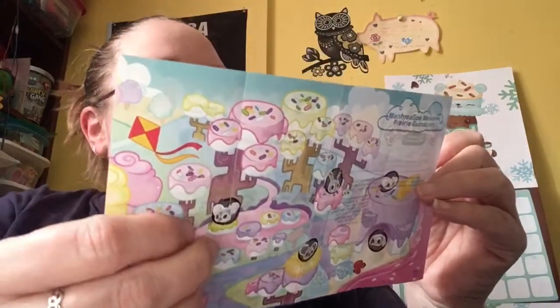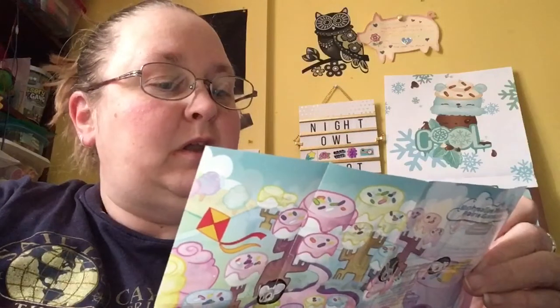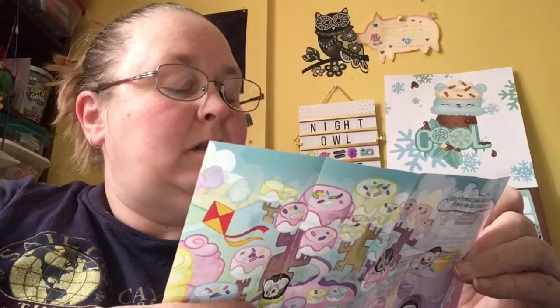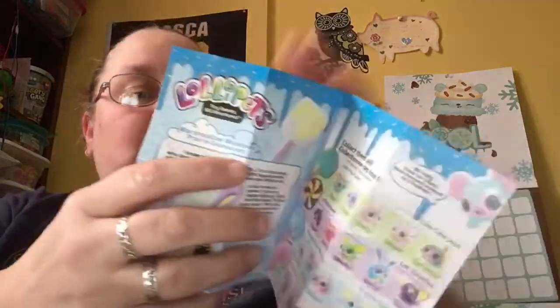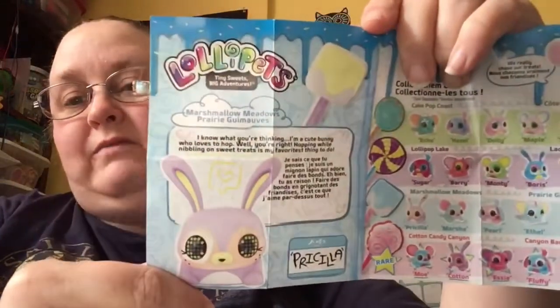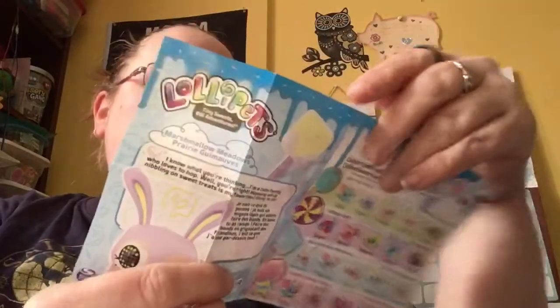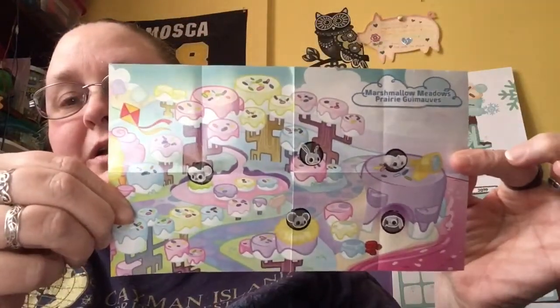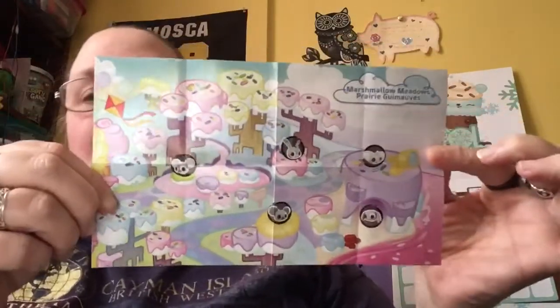The Marshmallow Meadows card says, 'I know what you're thinking. I'm a cute bunny who loves to hop. Well, you're right. Hopping while nibbling on sweets is my favorite thing to do.' So I'm not sure if this is who we have inside, but I think it might be. And on the back is a little poster. So let's see who's in the box. That's exactly who it is. It was our little rabbit, and her name is Priscilla.